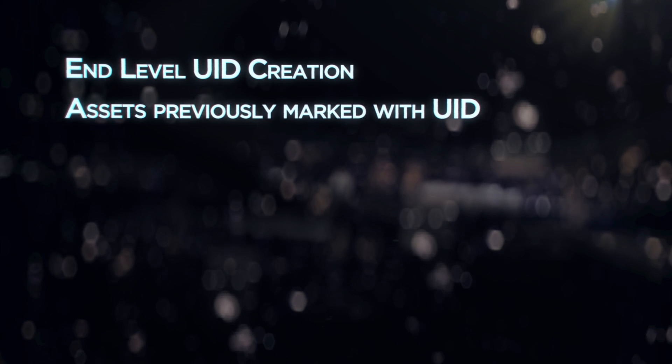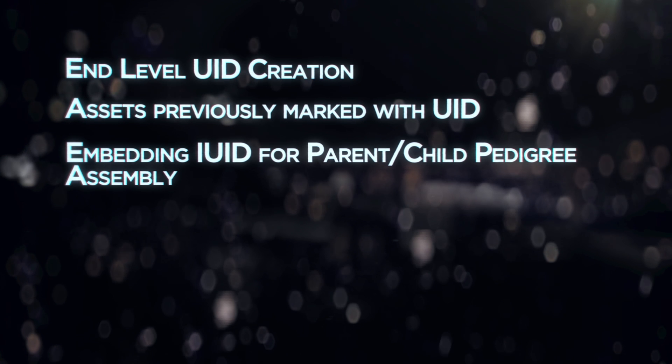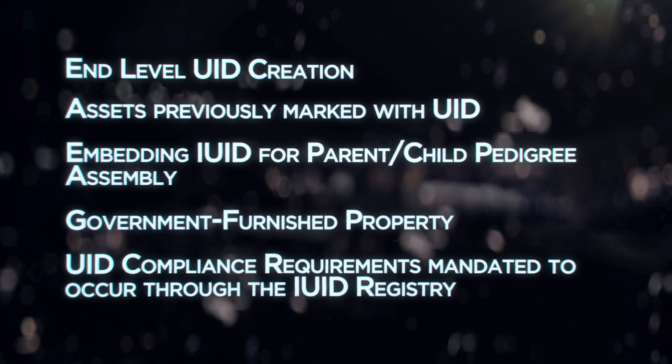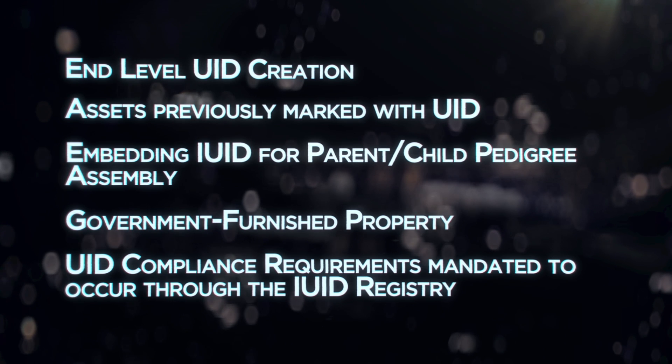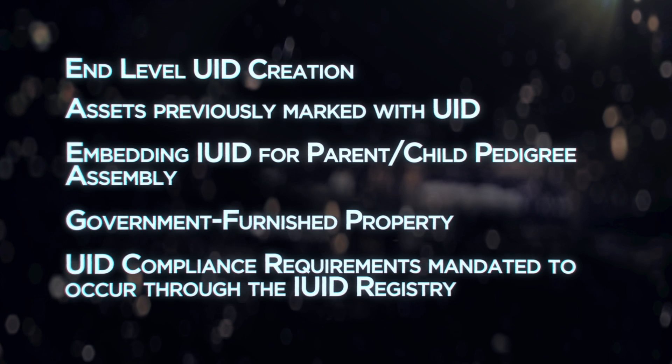Odyssey's modularized IUID solutions blend the latest technology with your proprietary workflow process. Now you can seamlessly manage end-level UID creation, assets previously marked with UID, embedding IUID for parent-child pedigree assembly, government-furnished property, and UID compliance requirements mandated to occur through the IUID registry — all from a single platform.